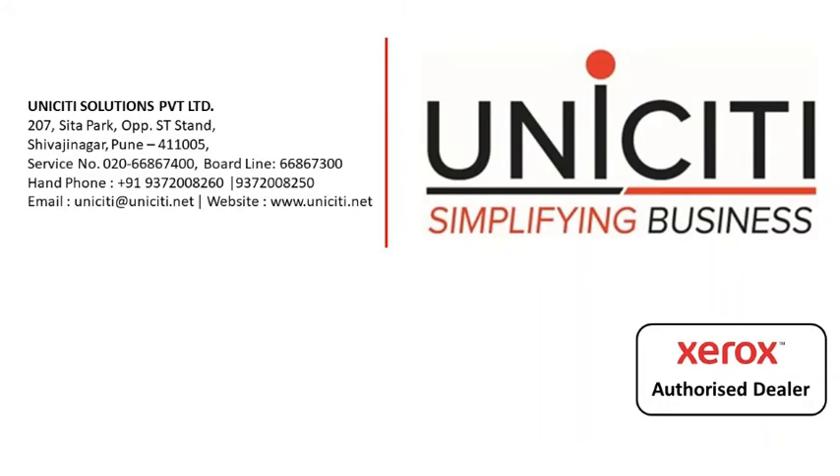For more information, please contact Xerox Authorized Business Partner, Unicity Solutions Private Limited.